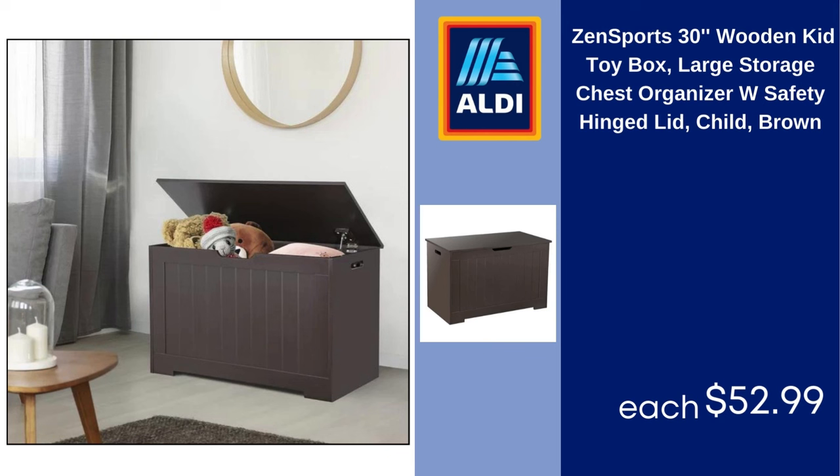Zensports 30-inch wooden kid toy box, large storage chest organizer with safety hinged lid, child, brown. $52.99.